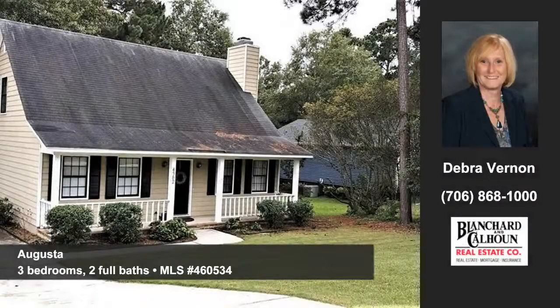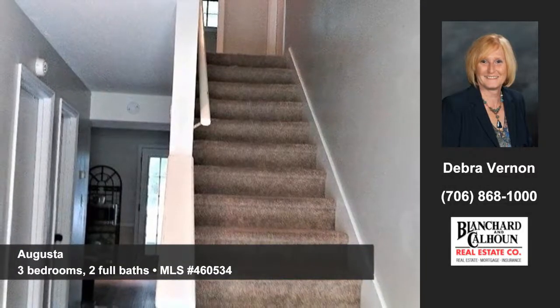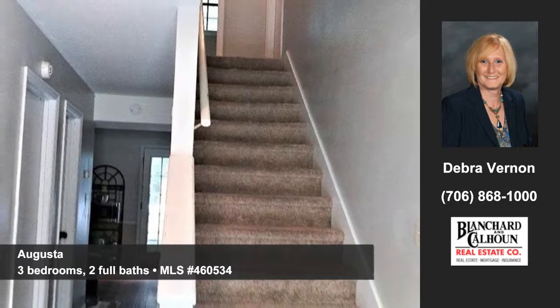Let Deborah Vernon of Blanchard and Calhoun show you this home at Sandy Ridge Place in Augusta. Delight in this move-in-ready home featuring a rocking chair front porch and a deck overlooking the fenced-in backyard.